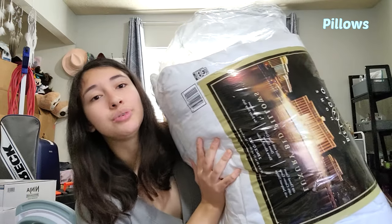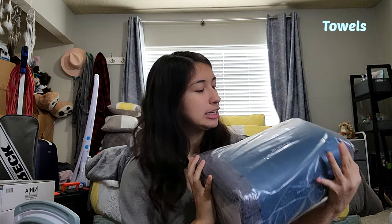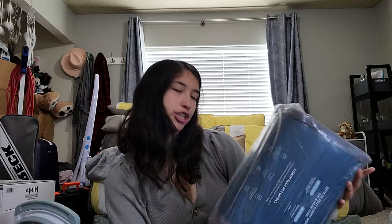We didn't add pillows to our Amazon registry but we got some gifted to us — they're super nice, so that would be a great option. You also want to add some nice quality towels. We put these on our registry; the set has two regular towels, two hand towels, and six washcloths.